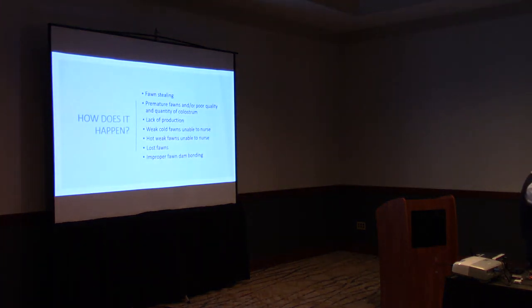Failure of passive transfer is what we've been alluding to throughout — milk stealing is one cause. If you have older fawns nursing from a doe that fawned late in August or September, those aggressive older fawns can deprive the newborn of the critical colostrum it needs in those first hours.